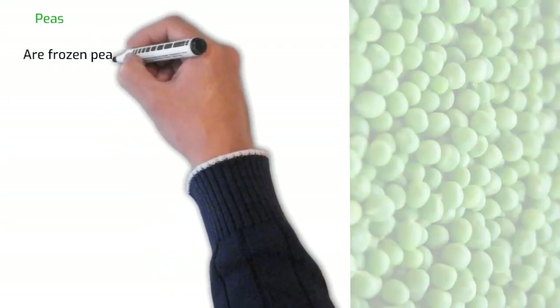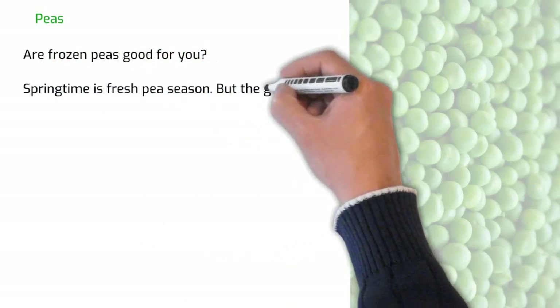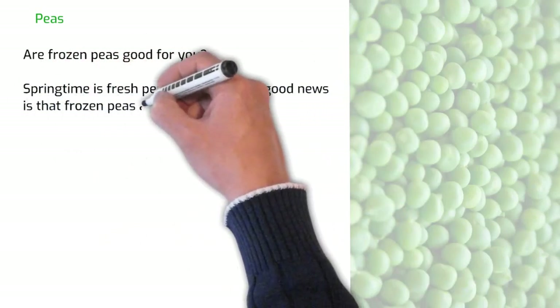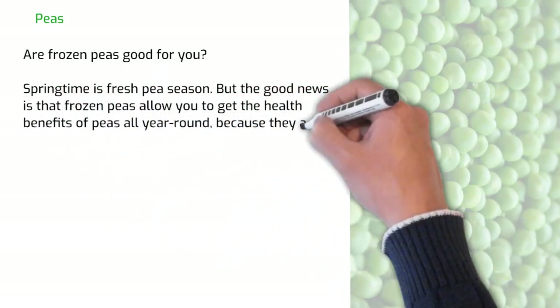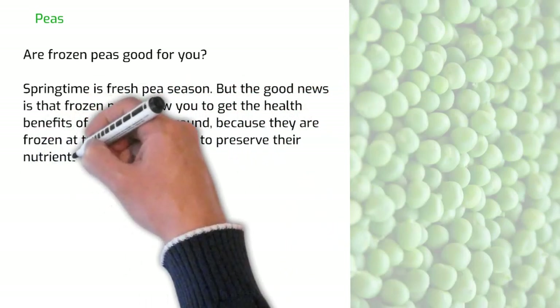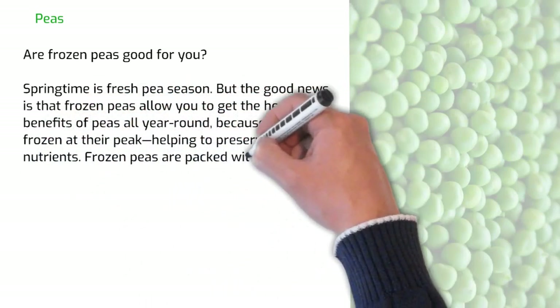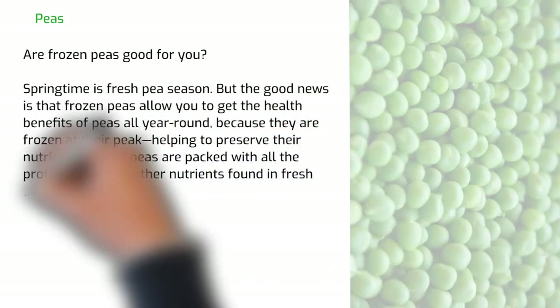Are frozen peas good for you? Springtime is fresh pea season, but the good news is that frozen peas allow you to get the health benefits of peas all year round, because they are frozen at their peak, helping to preserve their nutrients. Frozen peas are packed with all the protein, fiber and other nutrients found in fresh ones.